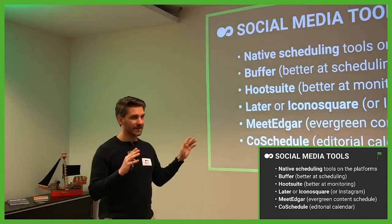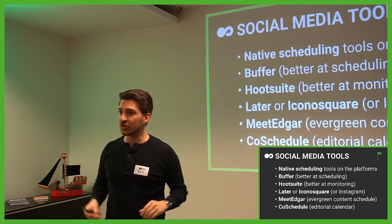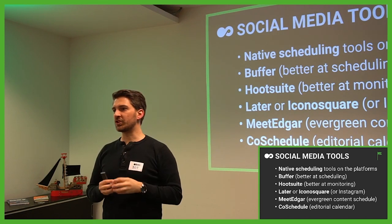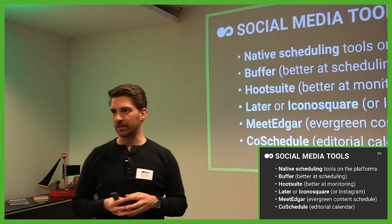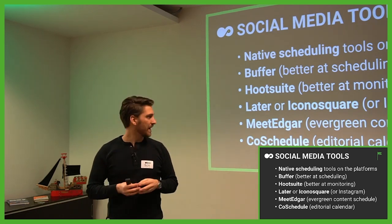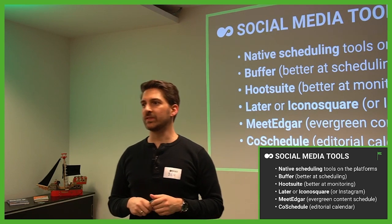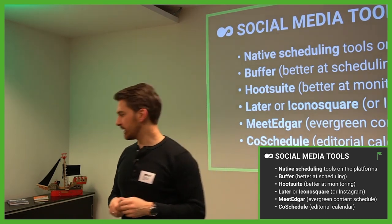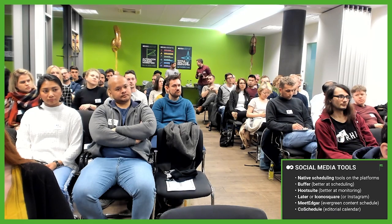Then we have CoSchedule, which gives you a really nice editorial calendar where you can see which post is going out in which channel. I also like that a lot — it's also good for WordPress publishing and articles. I'd love to hear from you: what is your favorite publishing tool and how have you been using it?